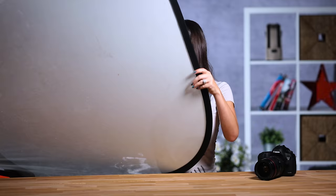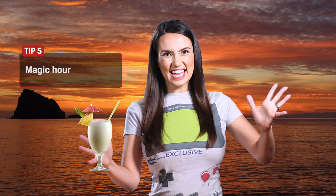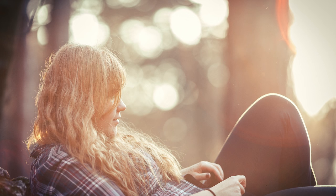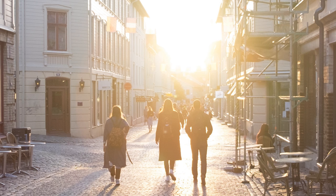Now we can't talk about using natural light in photography without mentioning the magic hour. Generally speaking, the very first hour and last hour of daylight have the most dramatic lighting and can create some really cool effects. Shadows from the sun will be longer as the sun sits lower in the sky. There's also a unique set of colors the sky creates during the golden hour and you could use that to your advantage.